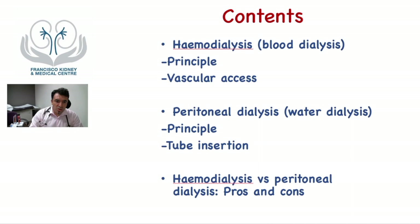We're going to talk about hemodialysis, also called blood dialysis, and peritoneal dialysis, also called water or tummy dialysis, and we're going to discuss some of the pros and cons of these two therapies.